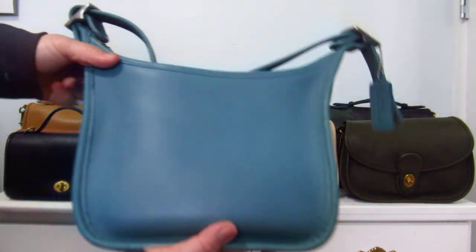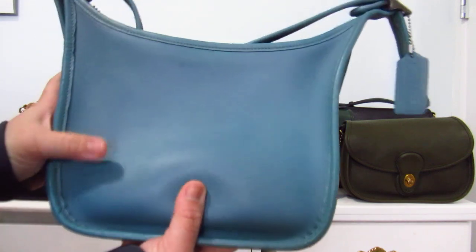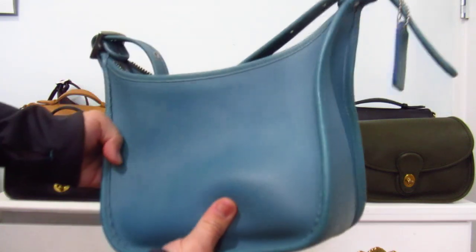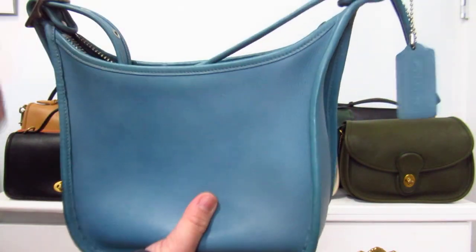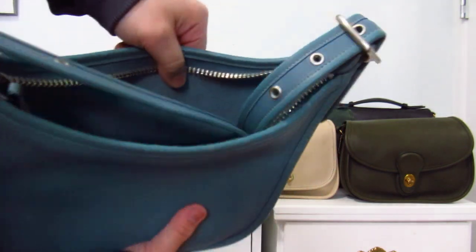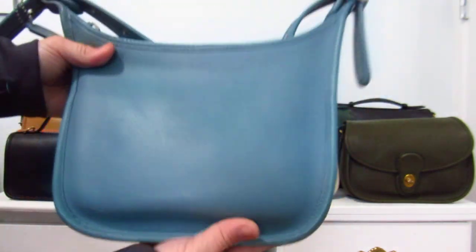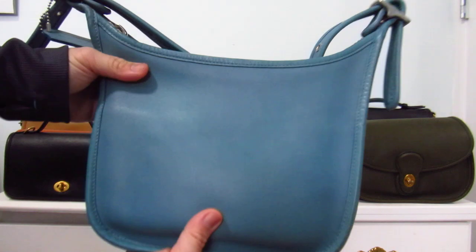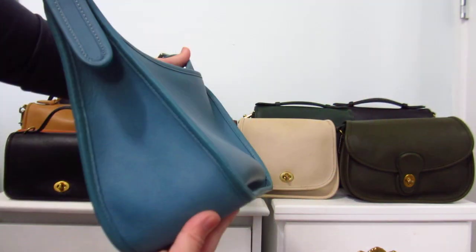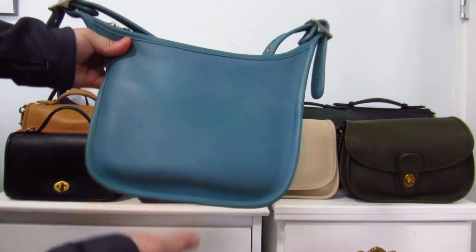I've got another Janice which is in blue — this is actually the one I'm carrying today. The color I think is glacier, or something similar — a really nice sky blue, again with nickel hardware. Same setup: no feet, zip on top, slip pocket inside. Nothing too fancy, but I love it that way. It's nice and simple, very light, and it doesn't stick out when you wear it cross-body. I really love the Janices.